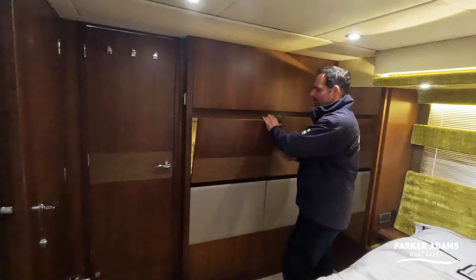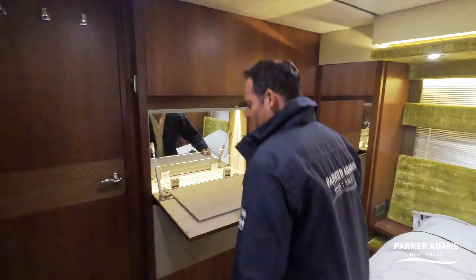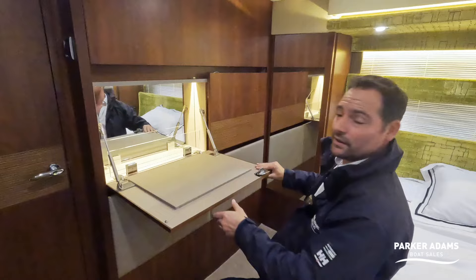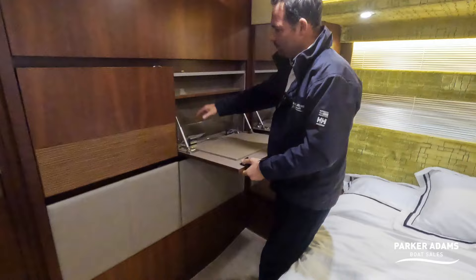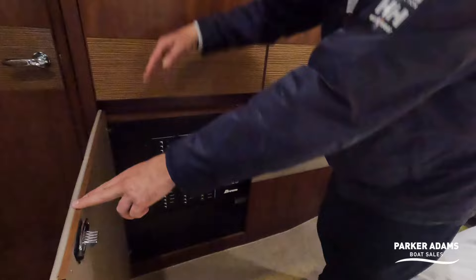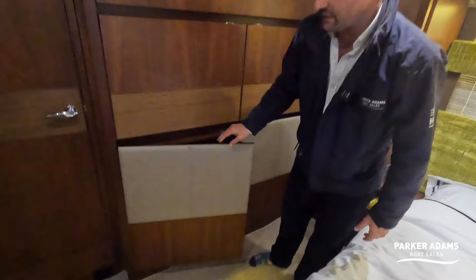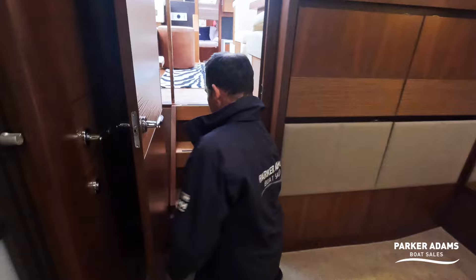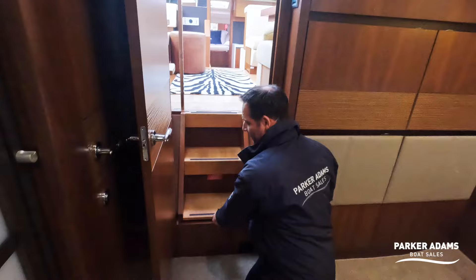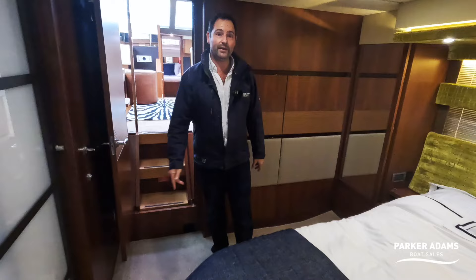Behind one panel is what I think is a built-in dressing table — so you've got your own built-in dressing table with a good mirror height, and space for all your bits. Behind another panel there's extra space for ablutions. Then behind this one is the main DC distribution panel for all the boat's systems — all of the switches are located just there. There's also a second engine access point — lift this step and you can reach the shaft seals and gearboxes at the rear of the engines.